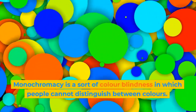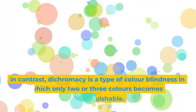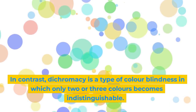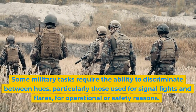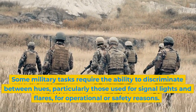Monochromacy is a sort of colorblindness in which people cannot distinguish between colors at all. In contrast, dichromacy is a type of colorblindness in which only two or three colors become indistinguishable. Some military tasks require the ability to discriminate between hues, particularly those used for signal lights and flares, for operational or safety reasons.